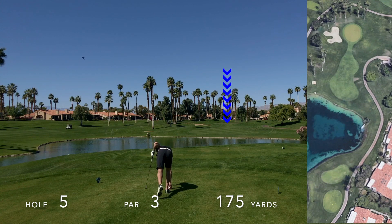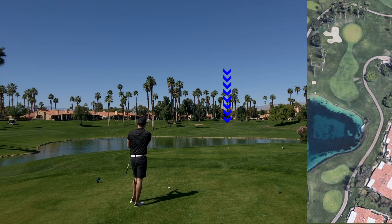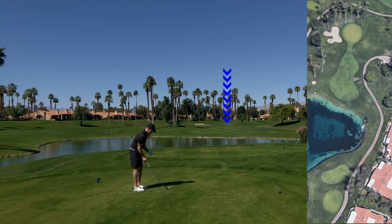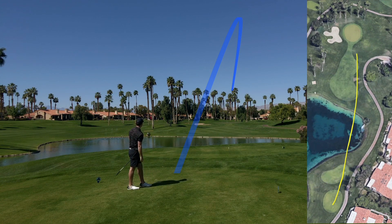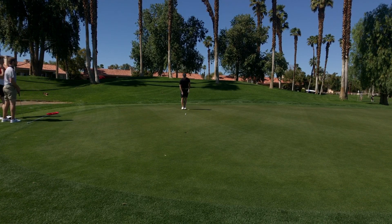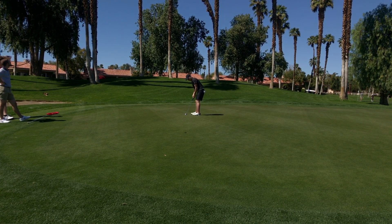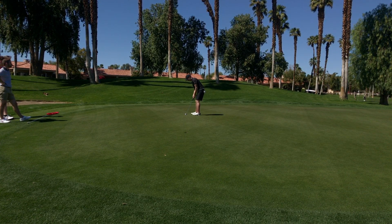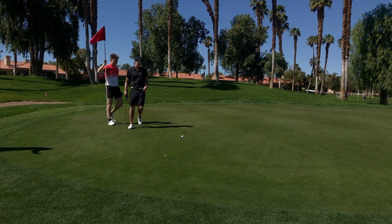Hole number five starts four in a row par threes — that's what makes this course kind of challenging as well as being fun. The par threes can get pretty long and there are a lot of them. A good drawing tee shot comes down just left of the pin and bounces long left to about 15 feet. Here I have about a 15-footer that's mostly downhill with a slight break from right to left. A really good stroke on this putt just misses the lip and rolls about a foot and a half by the hole. Tap in here for par.